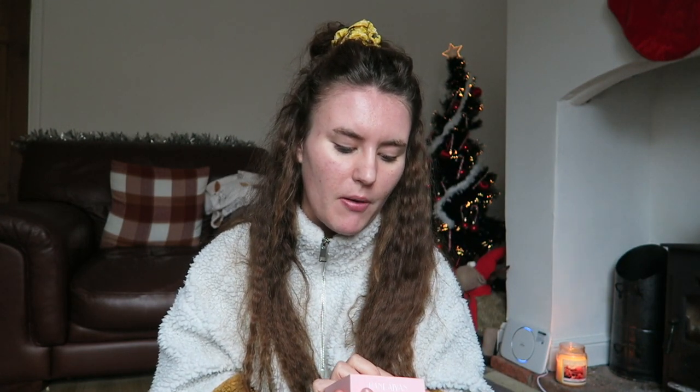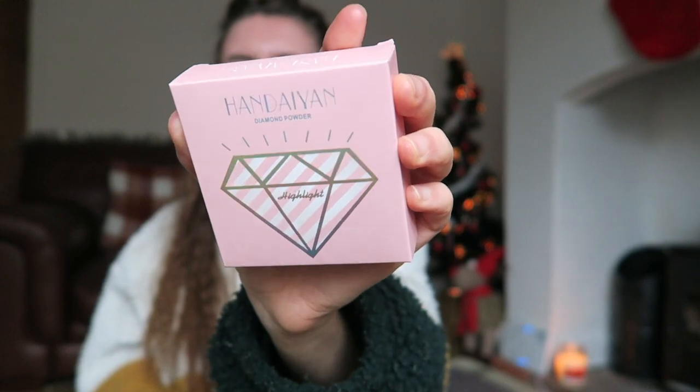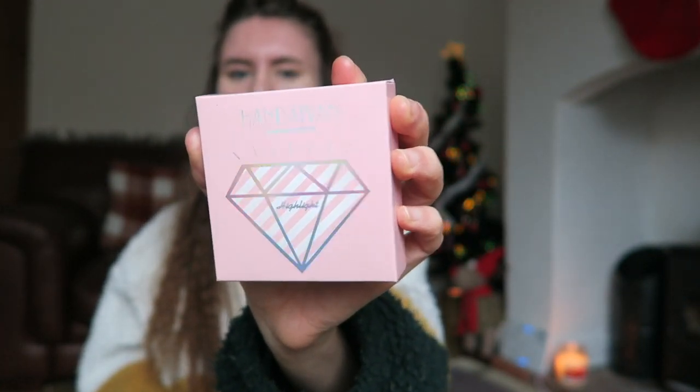I'm also going to be testing out a new product I haven't used yet — a highlighter. I'm not sure how to pronounce the brand but it looks pretty nice, so we'll test that out a bit later on. I just fancied a new highlighter. Most of these other products I've had for a long while — I don't tend to buy a lot of new makeup.